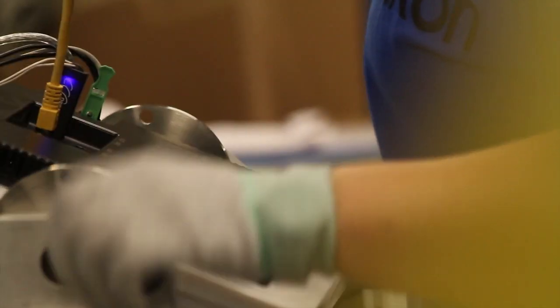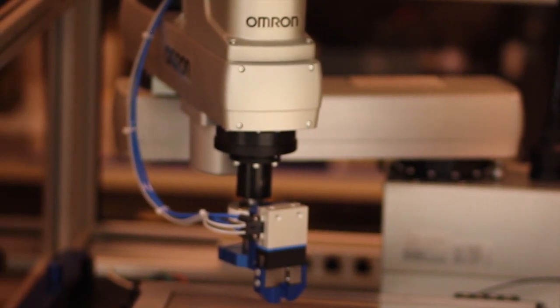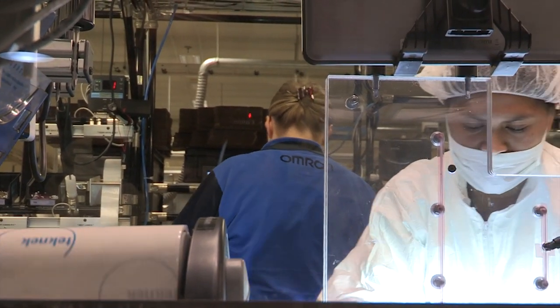The assembly line in electronics is usually a manually operated assembly process, but now we try to reduce manual labor by doing robot introduction. For the MB we introduced it, and what we do is automatic calibration of the screen and also automatic control and check of the LCD screen for inaccuracies. This is what we do with robotization.